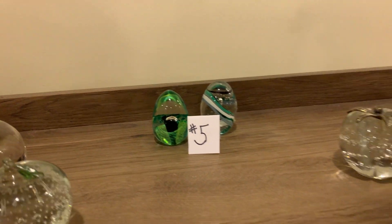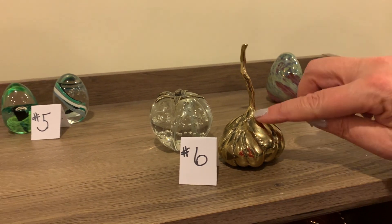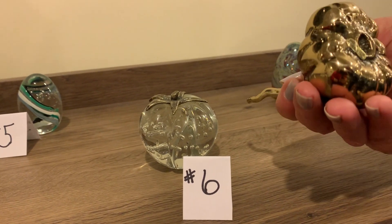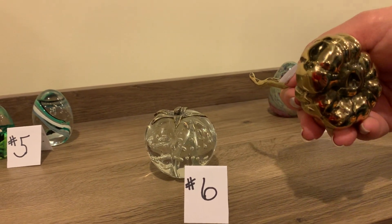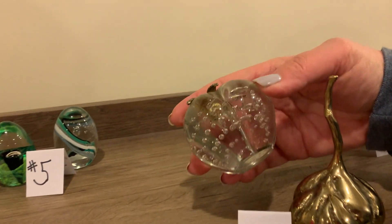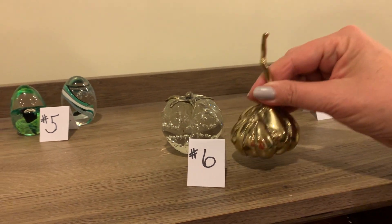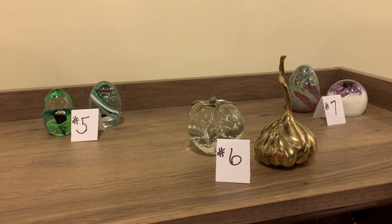Number six: look at these two little guys. Collectors put oddities in their collections — I'm not sure this is actually a paperweight, but it's like a big garlic head. And then there's like a little tomato with bubbles inside. No damage on those pieces. That garlic is heavy — it's brass but weighted as well.